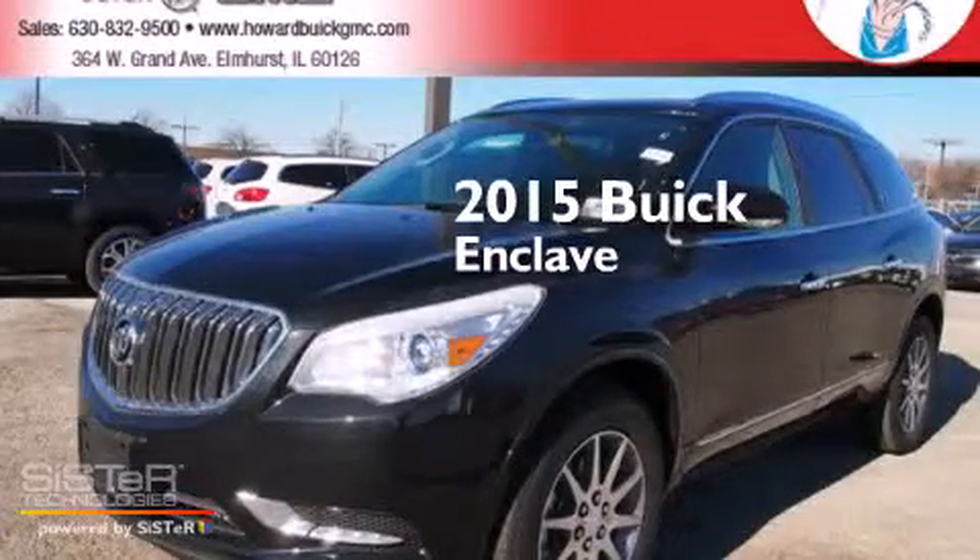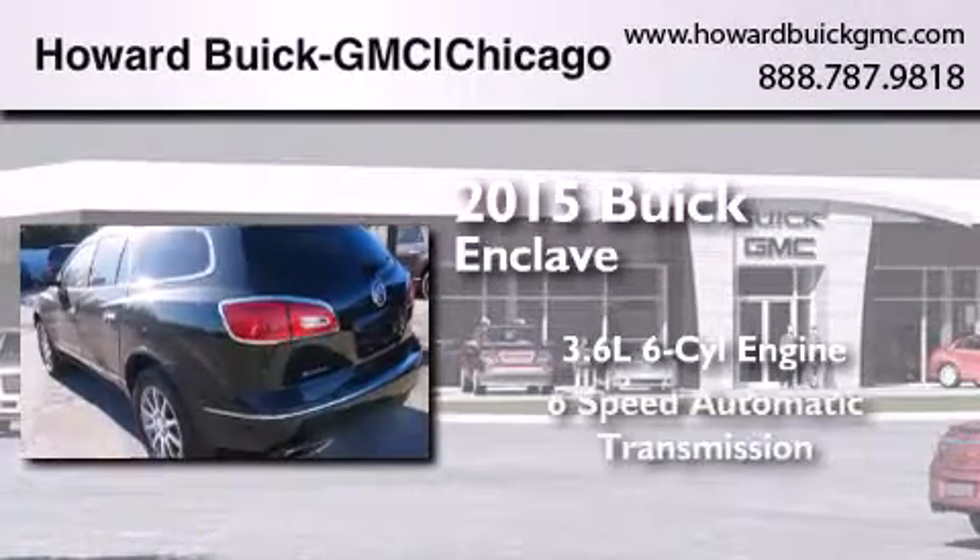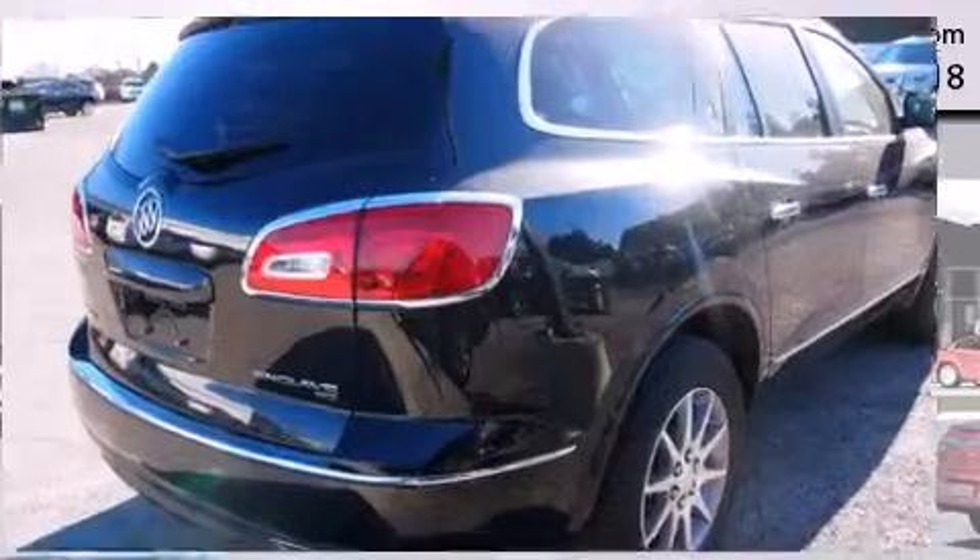This is a brand new 2015 Buick Enclave. It features a 3.6 liter, 6-cylinder engine, a 6-speed automatic transmission, and all-wheel drive.